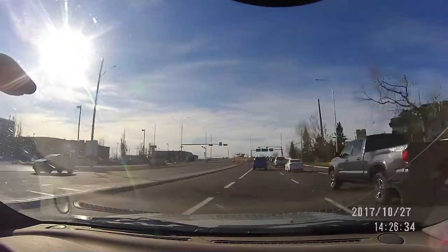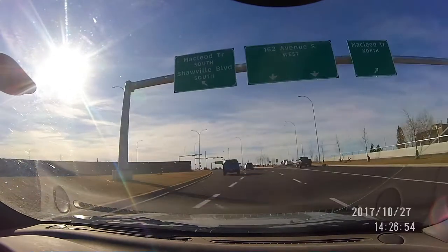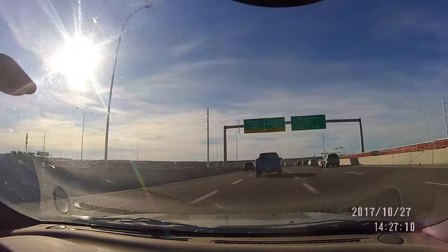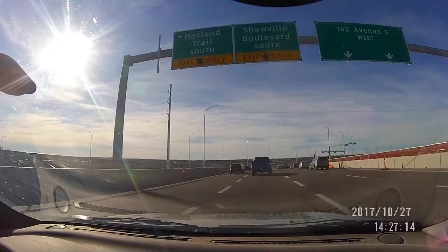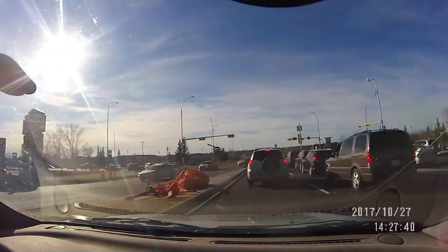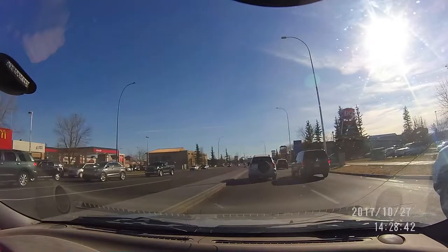Now if you're coming either from the east on Sun Valley Boulevard or from the south on McLeod Trail headed north, and turning east and you're headed for the Shawville Shopping Center, you must get into this lane right away. You are committed to making that left turn on Shawville Boulevard South, and there on the left is the Shopping Center.